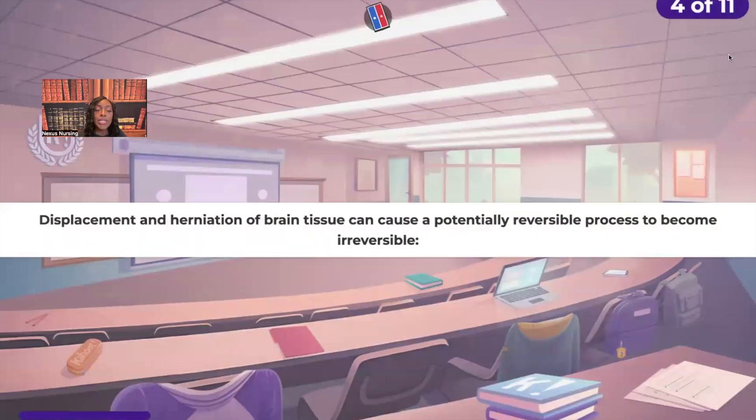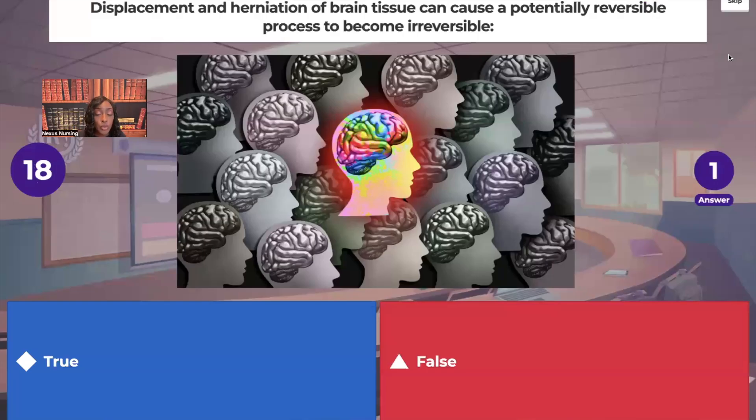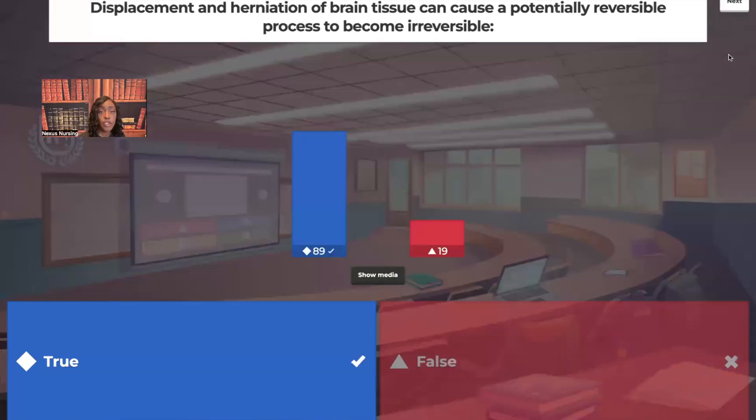True or false: displacement and herniation of brain tissue can cause a potentially reversible process to become irreversible. True. Think about it — compression of the brainstem and the cranial nerves. Can you come back from that? No, you can't. That's irreversible. It's lethal.